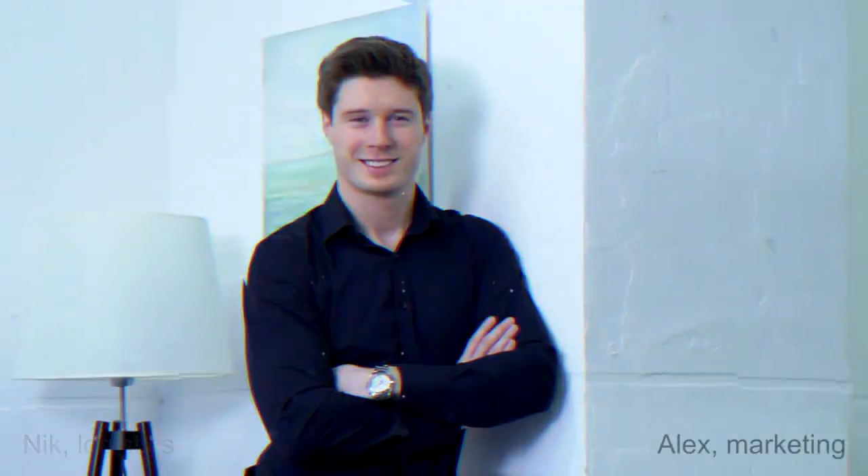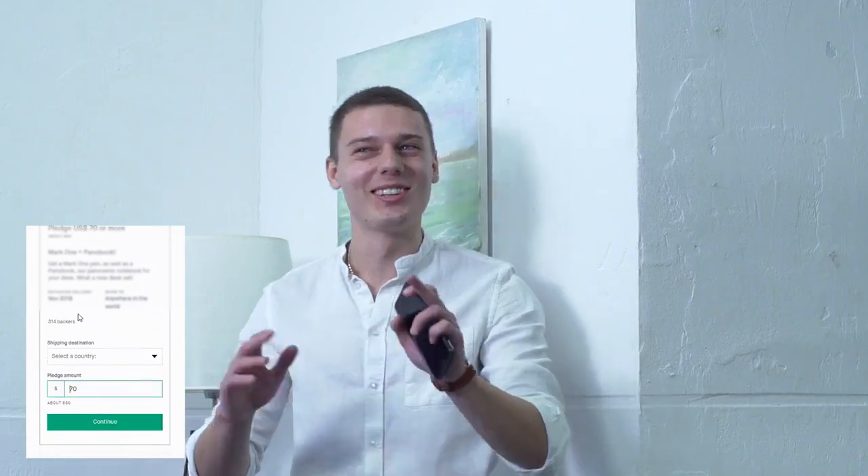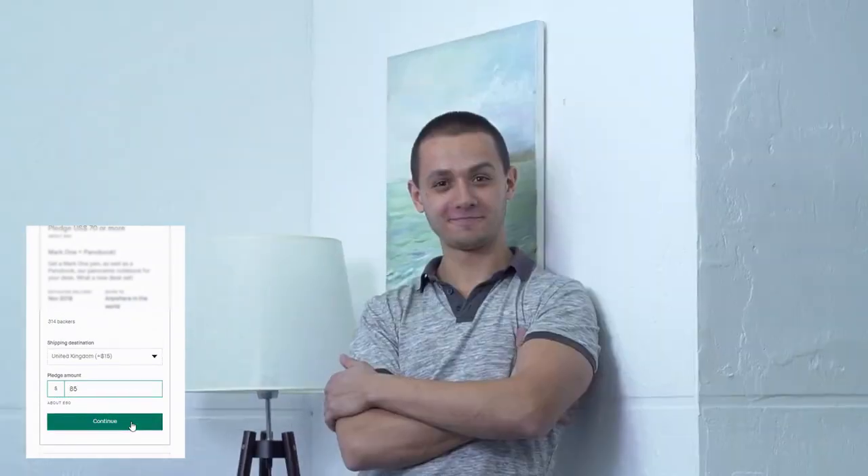FleetPack is a result of a collective passion and we want you to join us on this journey. Please back this project and share the video on your social networks now.